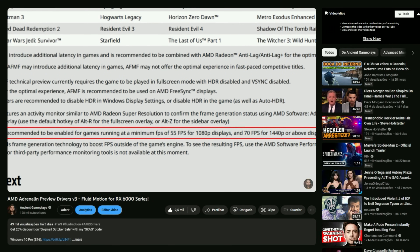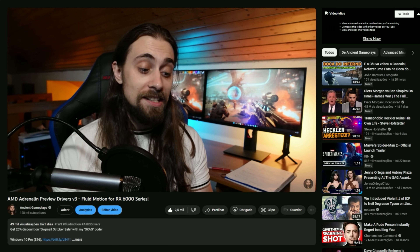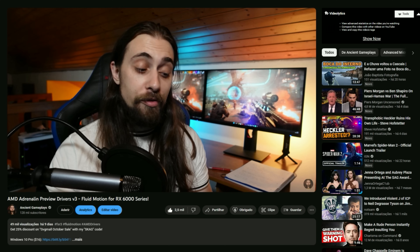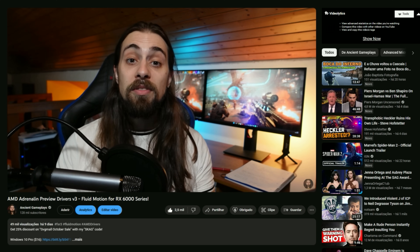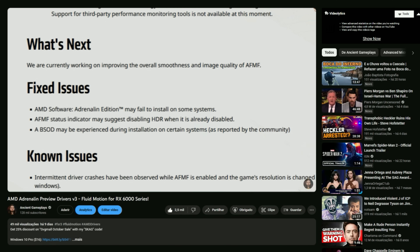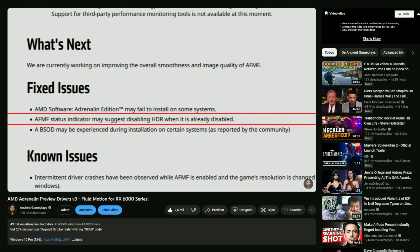And I am indeed impressed because it is not even two weeks after the release of the Fluid Motion Drivers for the RX 6000 series. The Fluid Motion Drivers were previously for the 7000 series only, but people complained so AMD actually unlocked the AFMF, Fluid Motion Frames, for the 6000 series — basically RDNA 2 cards. And it is not even two weeks after that, that AMD is already adding new things to these drivers. We're talking about version 4 of the Fluid Motion Drivers and they already improved the quality of the frame generation.